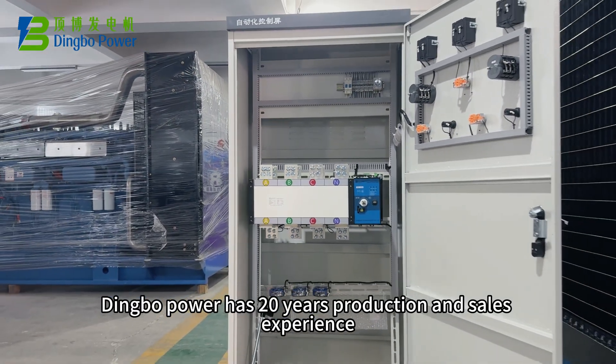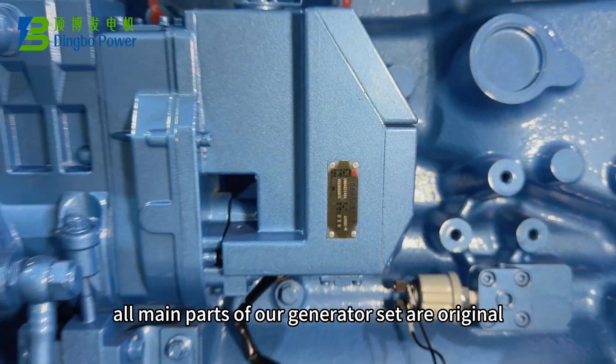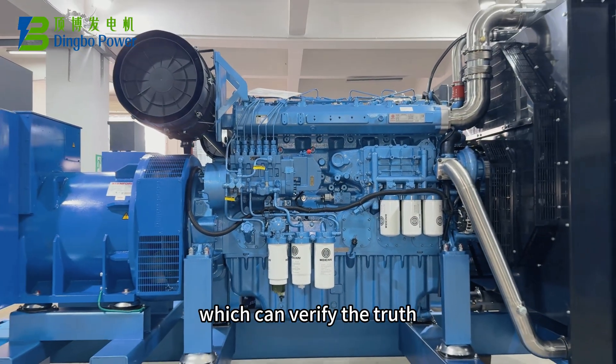Dimple Power has 20 years of production and sales experience. All main parts of our generator set are original, which can be verified.